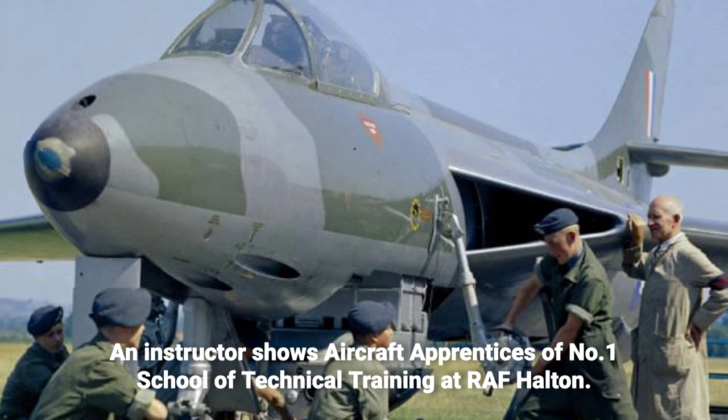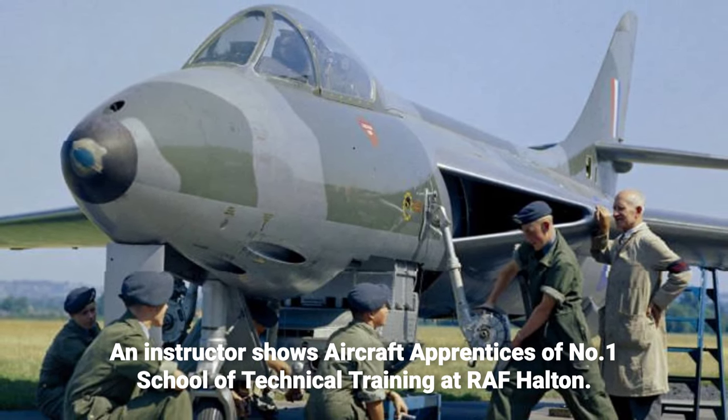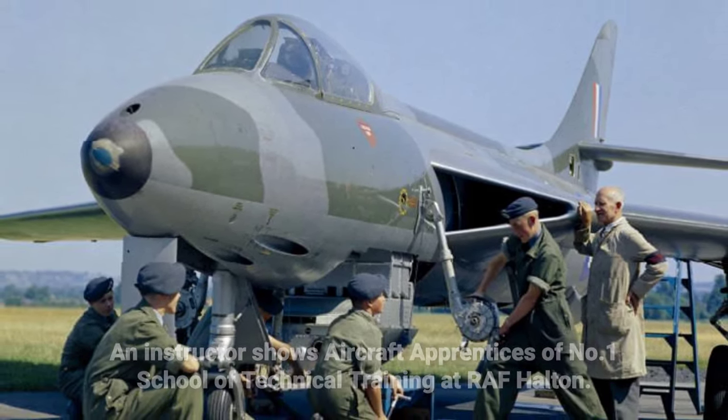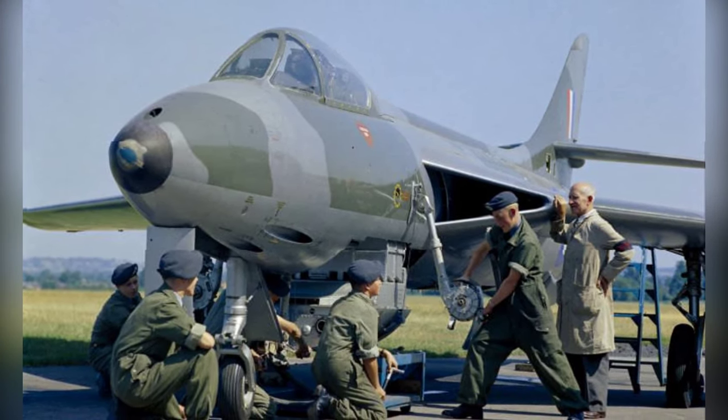Here, we see an instructor at Royal Air Force Halton in Buckinghamshire demonstrating to aircraft apprentices how to load a pack of four Aden 30-millimeter cannon into a Hawker Hunter's instructional airframe in 1958.